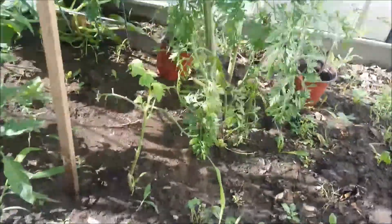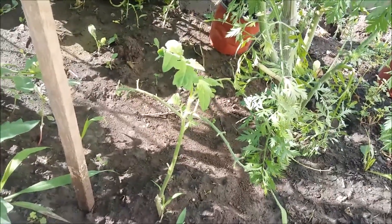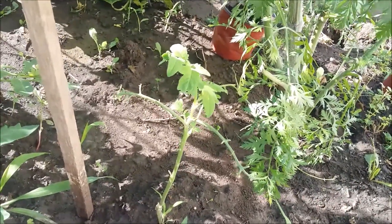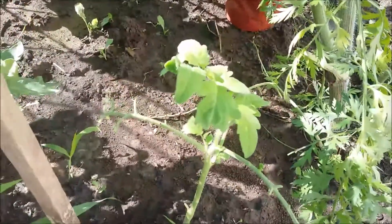Those of you that watched last Thursday know that this tomato plant was completely bald. Now look at it — it's actually growing sprouts. So I'm glad I didn't dig it up and pull it out of the ground when it was so bare. I just left it there, so we'll see if that does anything.